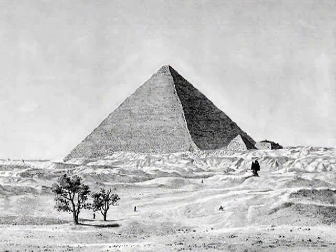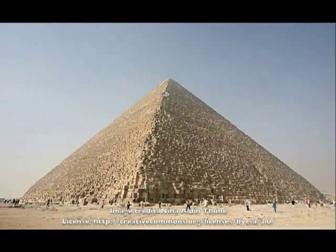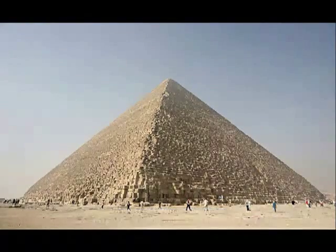It was the tallest structure in the world for four millennia. It is aligned within a tenth of a percent of true north, and its 13-acre base supporting 2.3 million blocks of stone is horizontal and flat to within 15 millimeters.